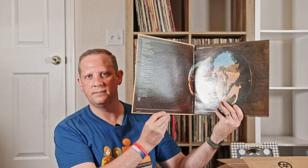Neil Young's Harvest. Dolly Parton's Jolene — also has I Will Always Love You on it. That's a cool find. Led Zeppelin Presents.